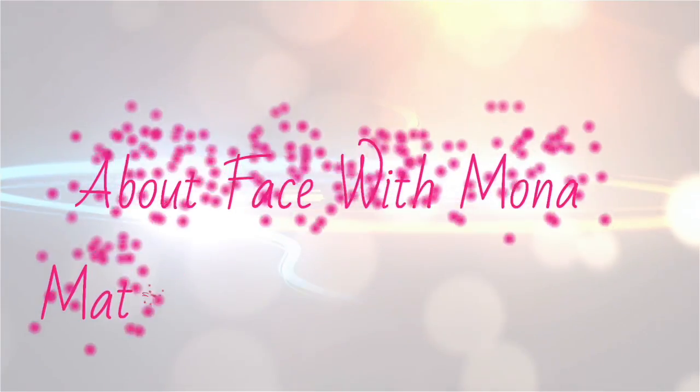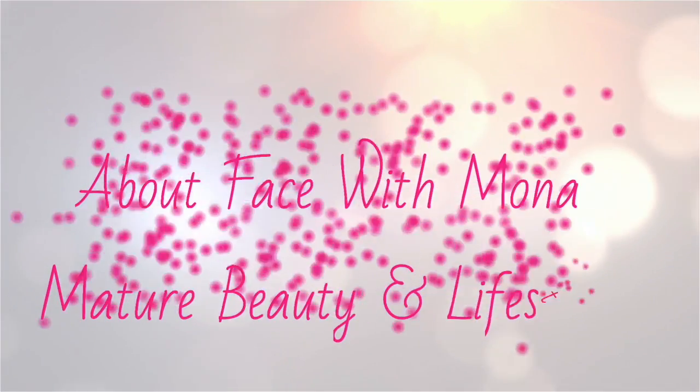If that sounds like something you're interested in, stick around — we're about to get right into it. I'm Mona and this is About Face with Mona. This is the channel geared towards everything for the mature woman: beauty, skincare, lifestyle — you name it, we cover it.